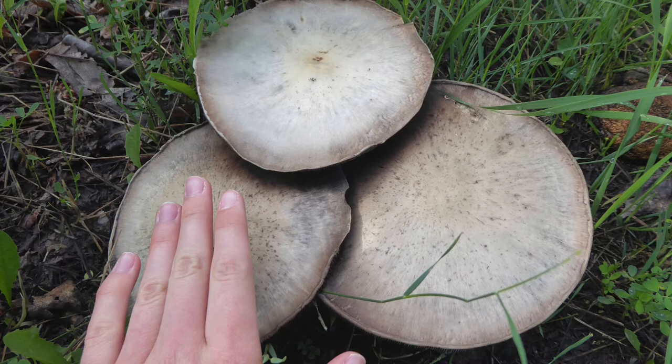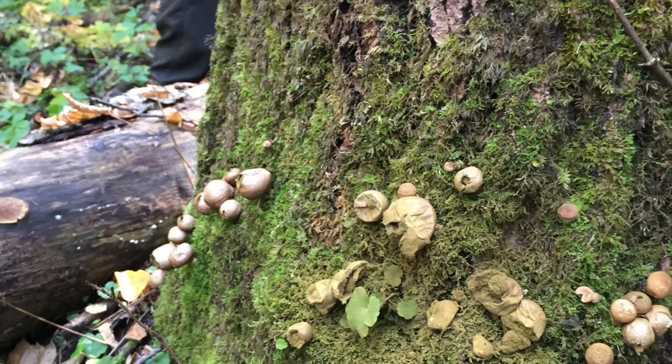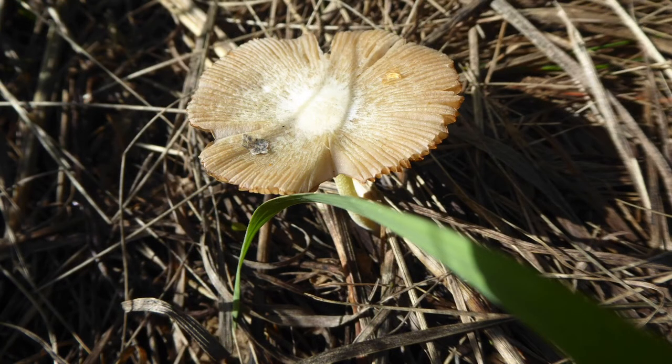Where in St. Albert would somebody go to see mushrooms? You can head to Riverlot 56 or Lacombe Park. You'll see a lot of diversity in forested areas, because a lot of fungi grow in association or symbiotic relationship with trees. In those forested areas, you can look in the soil and clear away any of the upper decomposing matter — you'll find lots of little fruiting bodies. Some of them like to grow on decomposing logs, so if you see one, take a closer look.